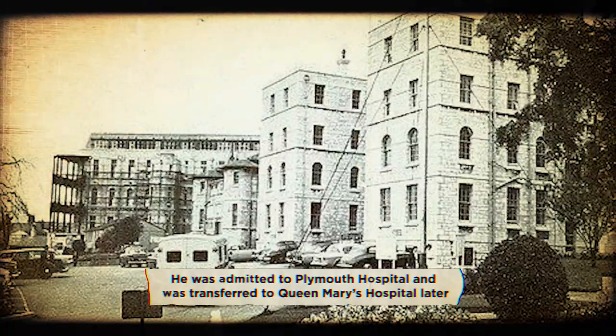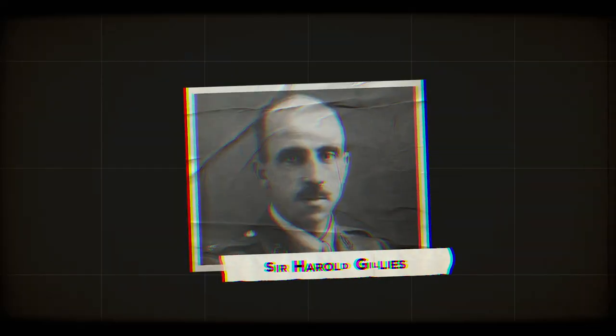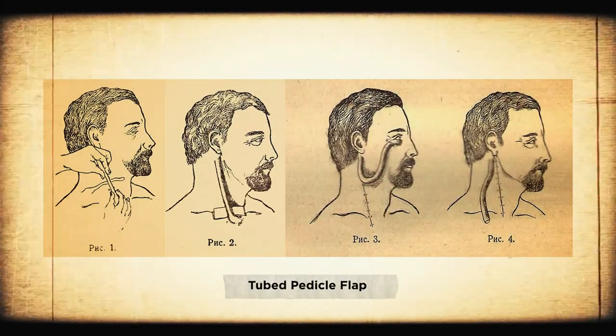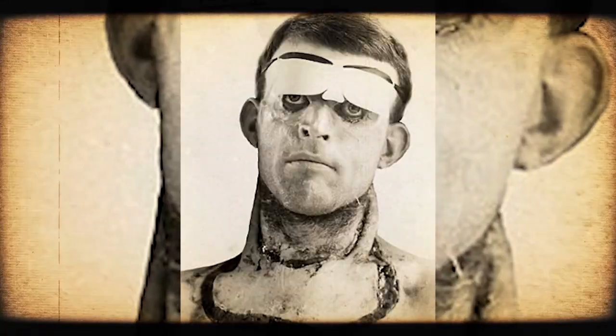He was admitted to Plymouth Hospital and was transferred to Queen Mary's Hospital later. Enter Sir Harold Gillies, the father of modern plastic surgery. He was the first to treat Yeo's injuries with a new technique he developed called the tubed pedicle flap. The patient would have skin and soft tissue taken from an undamaged donor area and transplanted into the area that needed tissue reconstruction. In Yeo's case, it was his eyelids.